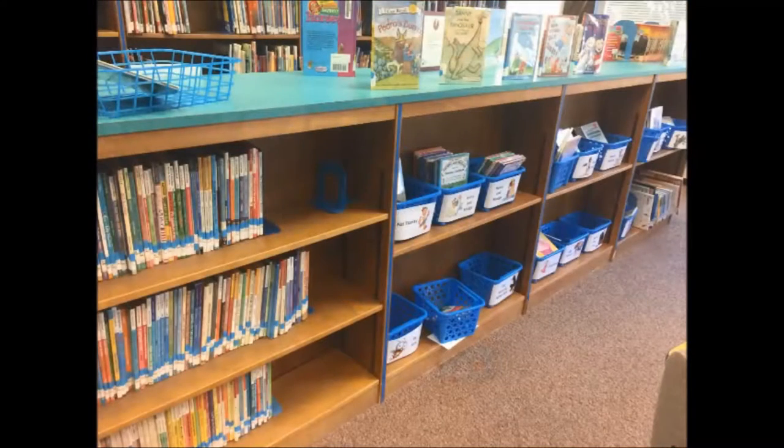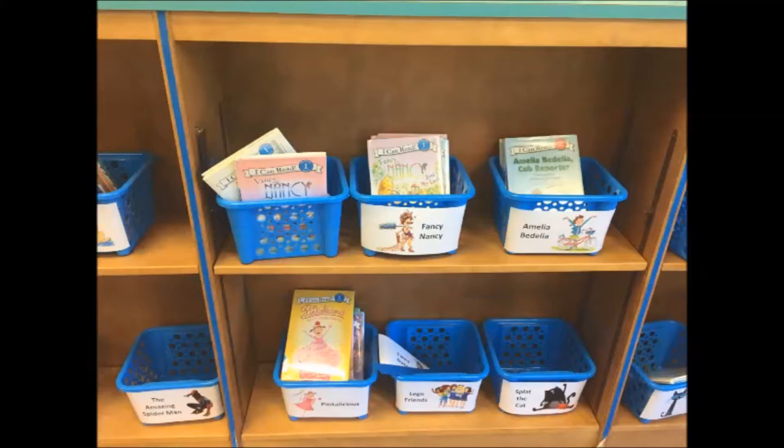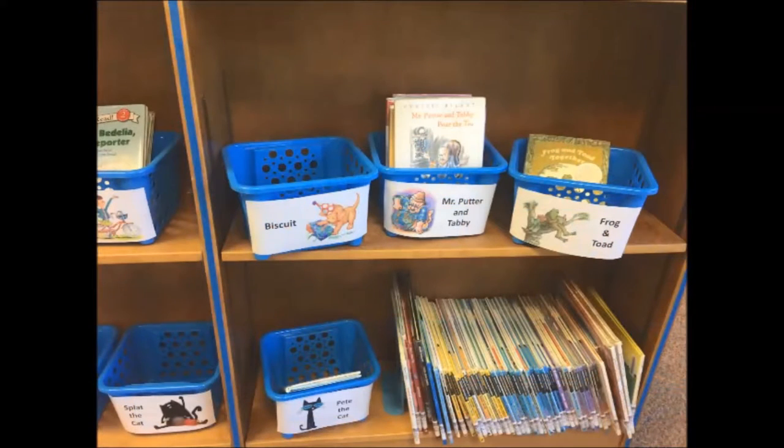The other side of the Easy section is Easy Fiction — these are early beginning-to-read books. They all have a blue dot sticker on their spines. When shelving these books, check for series first. Anything that is part of a series will go into a blue bin. These are the most frequently checked-out books, so having the bins makes it easier for students to get what they want quickly.